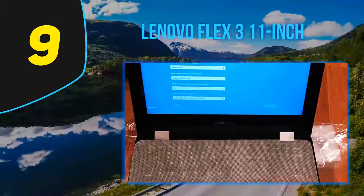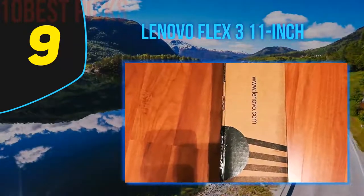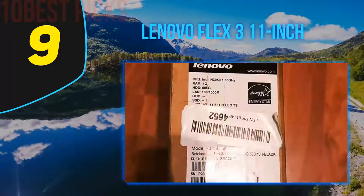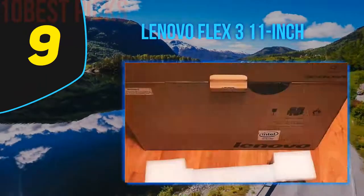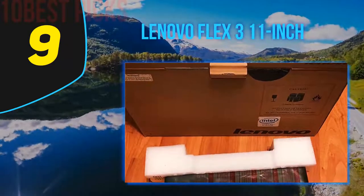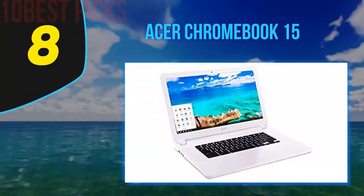I checked it at a local store and it was about 50 dollars extra, so I bought it from Amazon and waited three days. It's a highly recommended laptop for school-going kids. My nephew has been using it for about five months; he wanted a two-in-one laptop to show off at school and has been using it pretty safely.